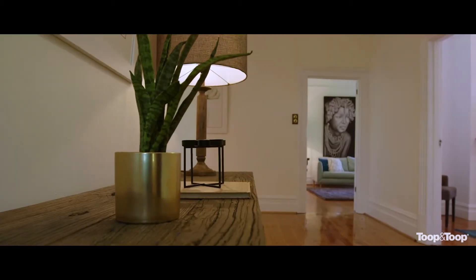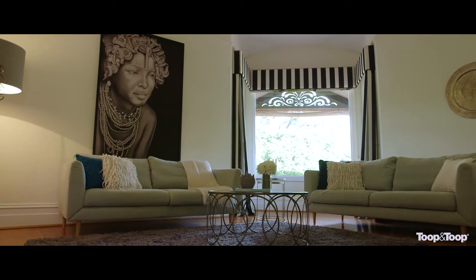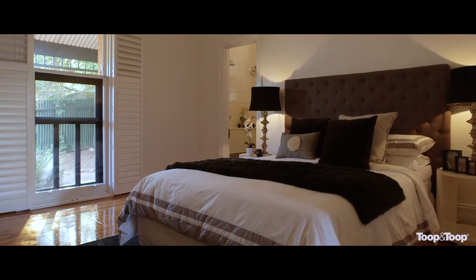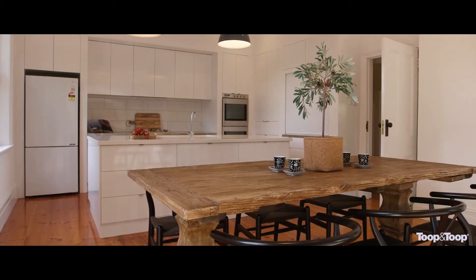Enter into the spacious hallway leading you through the house to a large formal lounge and bay window. A second expansive living room ensures space for the whole family. The master bedroom with its original floor to ceiling window features built-in wardrobes and a beautiful ensuite with double vanity.